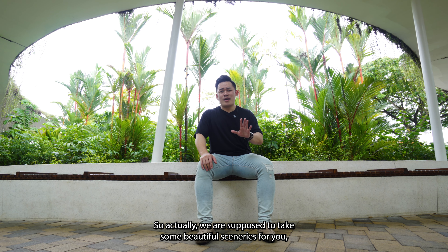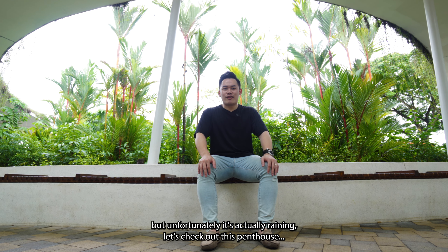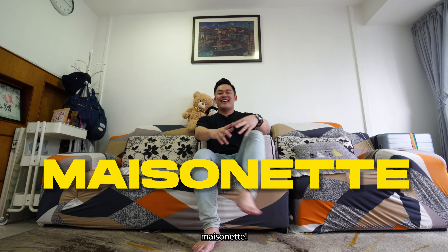Hi everyone, Kenneth from The Property Teller, and welcome to this episode of my Home Tour series. We were starting to take some beautiful sceneries for you but unfortunately it's raining. Let's check out this penthouse. This unit stands at 1,539 square feet featuring 4 beds and 3 baths, and the main door is facing the southwest direction, which gives you totally no west sun. Without further ado, I'm so excited to share it with you. Let's go.